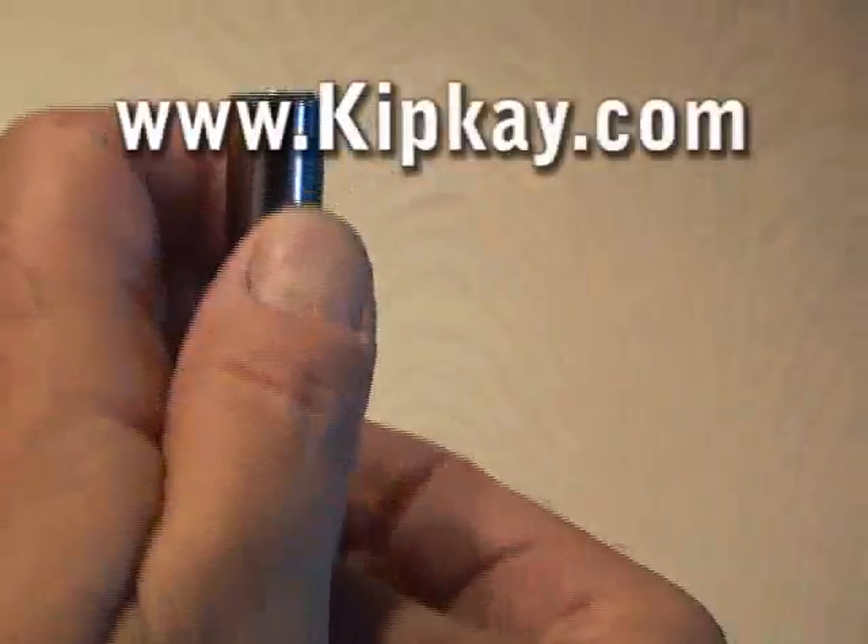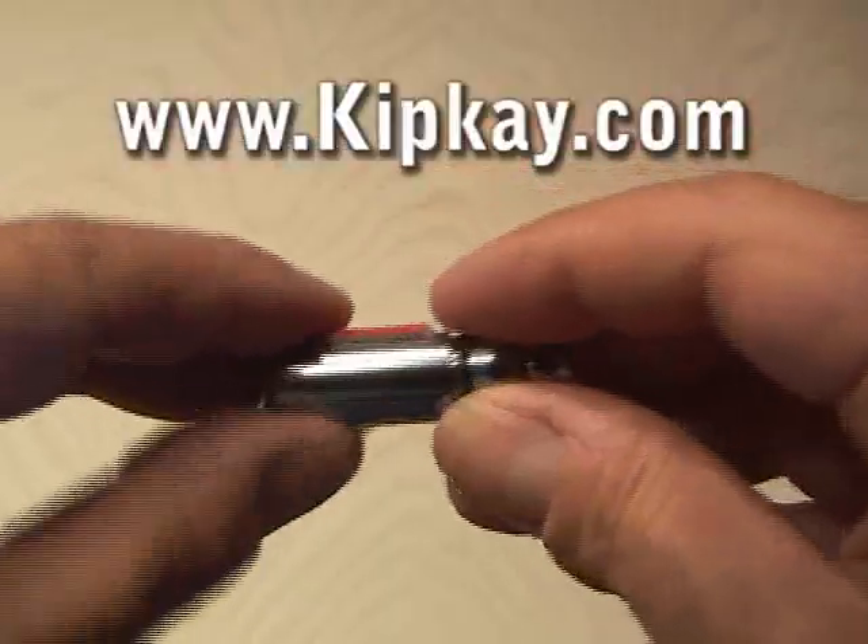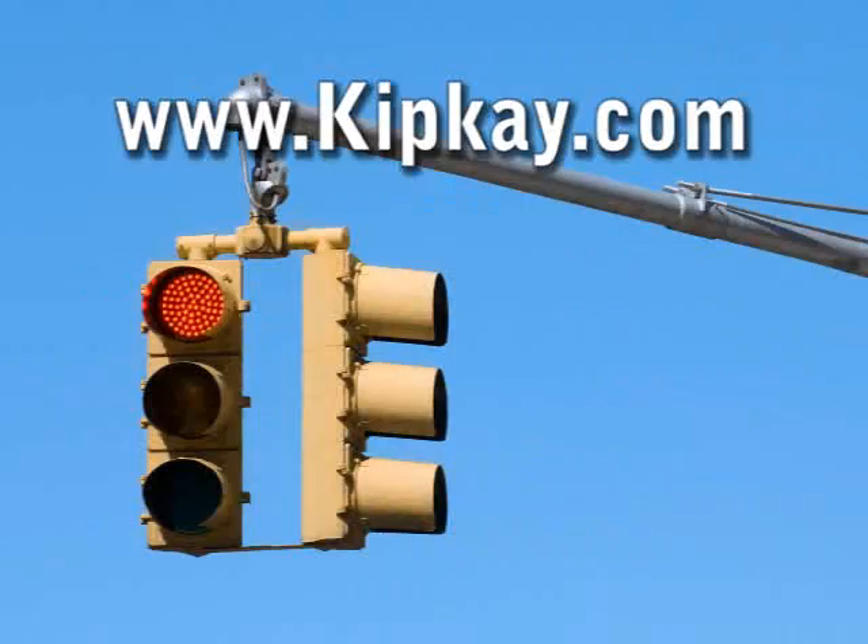I decided to put the magnets inside a chrome-plated pill holder that has a nice rubber O-ring so the magnets don't rust. Save time, gas, and frustration by using magnets to get you through traffic lights — it works!